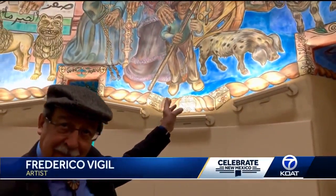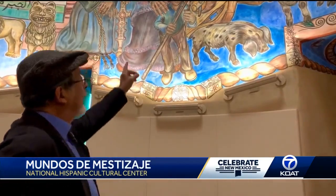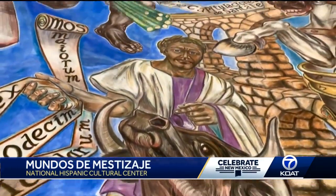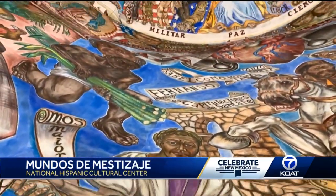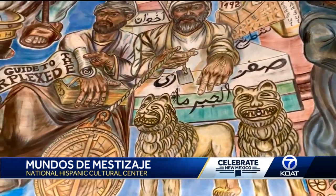That was brought over — the caretas. Frederico Vigil was the artist on this project. He says the title sums up the piece: 'Mundos de mestizaje,' meaning a mixture — a reflection of who we are. All of us included are mixtures of genetics from different areas.